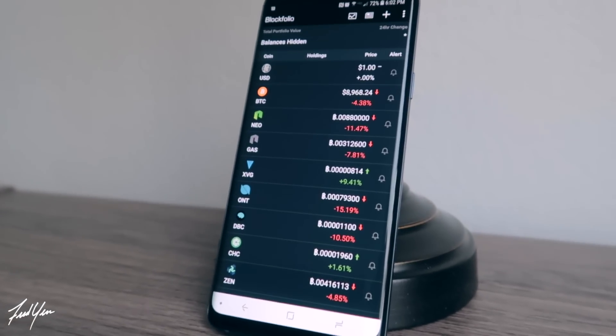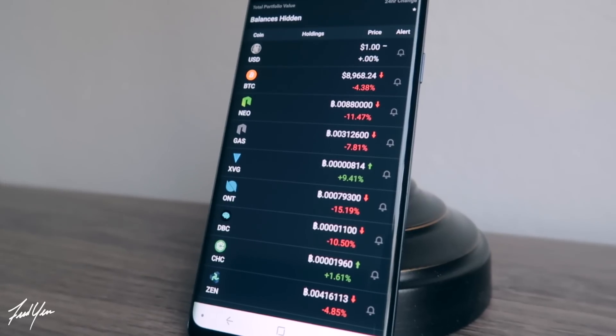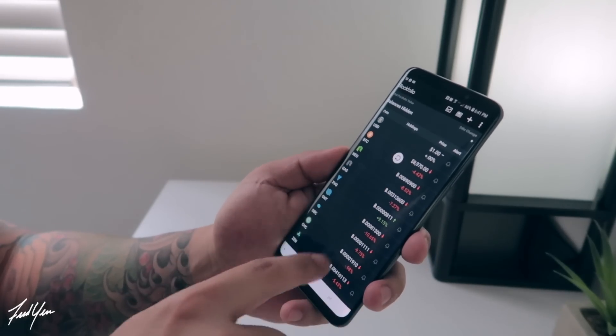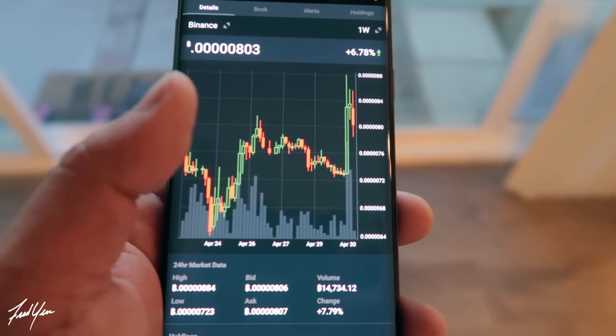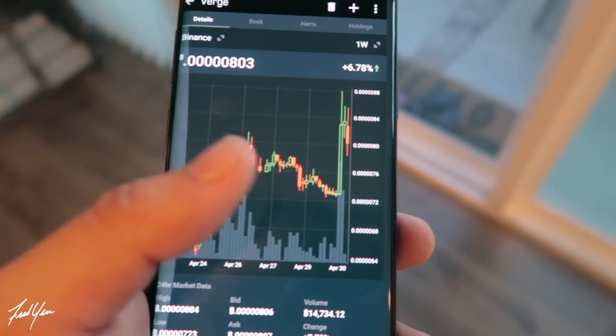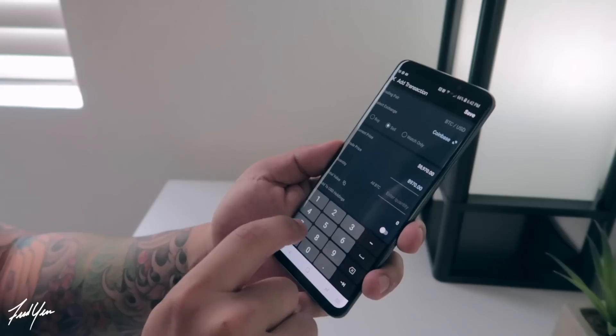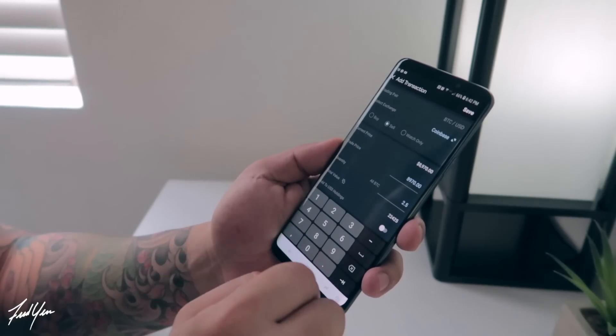Since you are now an official crypto trader, you definitely want some way to keep track of all your trades. The best way I've found to do that is using an app called Blockfolio. This is definitely the app I use the most — I constantly find myself opening it up every few minutes just to check all of my balances. Not only can you see the current prices of your favorite coins, but you can also input your buys and sells, making it very easy to keep track of your profit and losses.